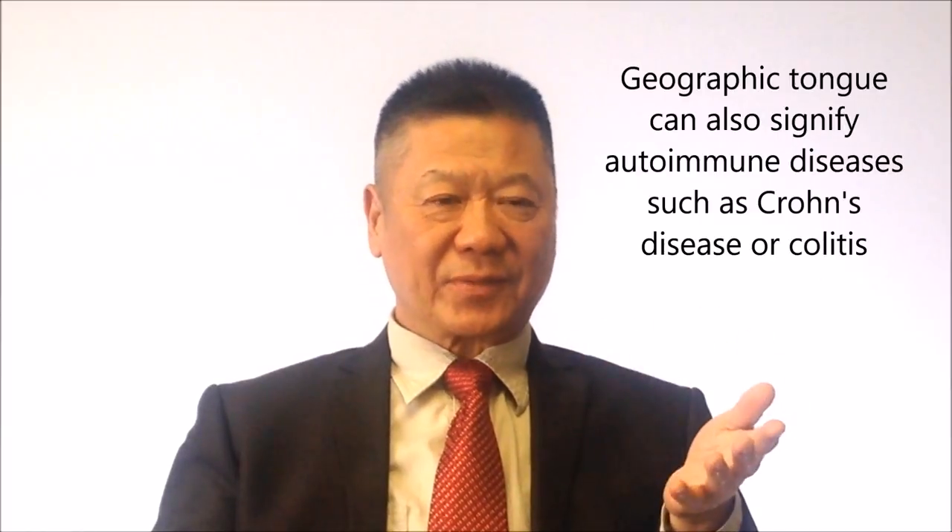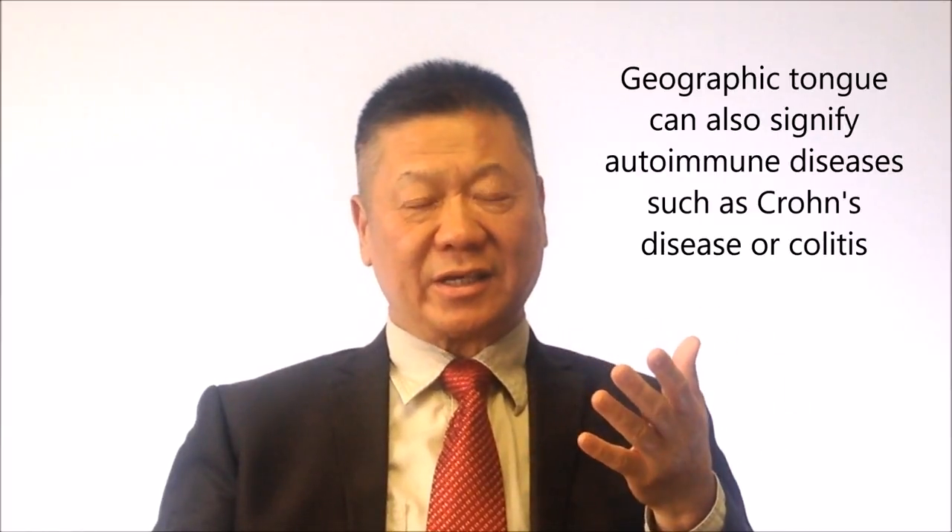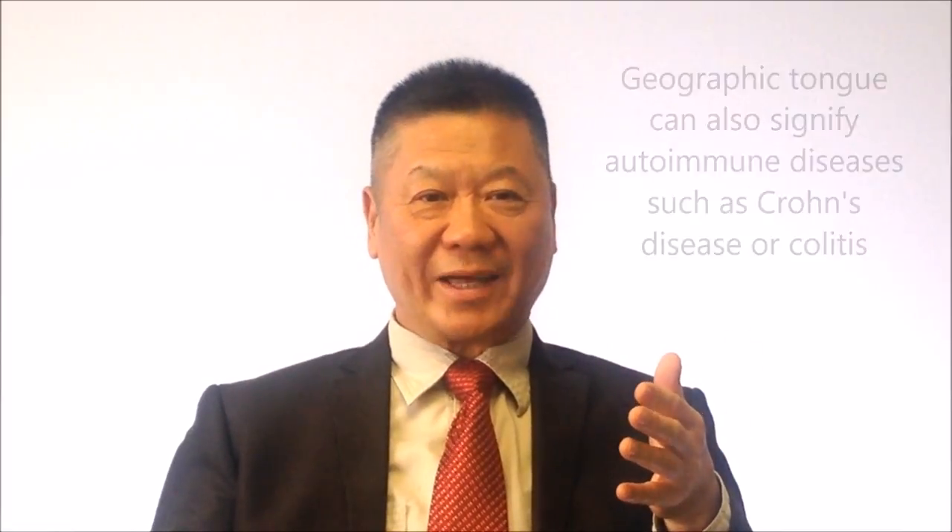The germ tongue is different. The germ tongue can also indicate autoimmune issues, like a chronic disease, GI problems, and colitis. Just by the tongue, we can tell so many things. You can go and check for your chronic disease or not — you can check your ANA. If you have autoimmune issues and you know the factors, you can tell, or not, you can tell.